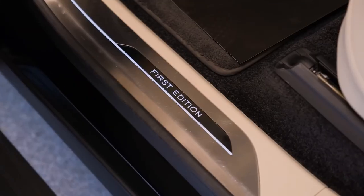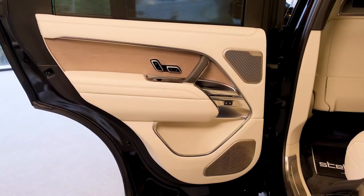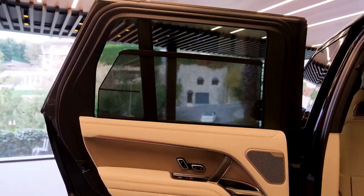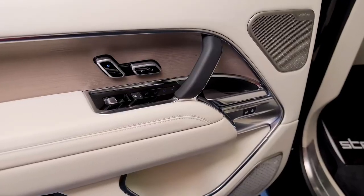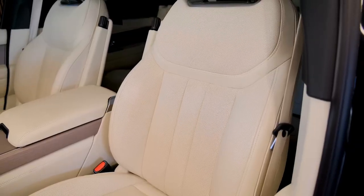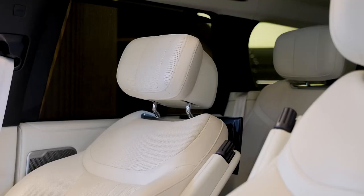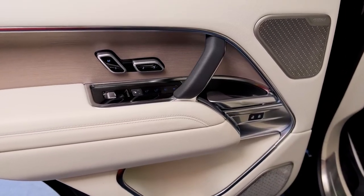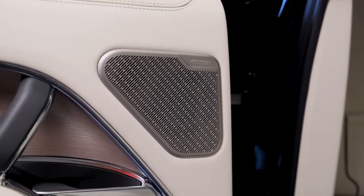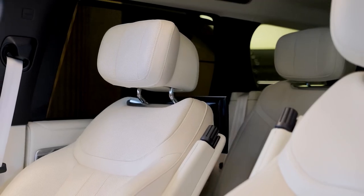Both the standard SWB and long-body LWB versions have had their wheelbases stretched by some 3 inches — from 115.0 to 118.0 inches in the case of the former, and 122.9 to 125.9 for the latter. The result is a welcome 1.1-inch increase in rear seat legroom for the SWB, 1.2 inches for the LWB, and an extra 6 cubic feet of cargo space behind the second row.